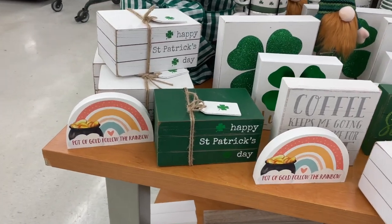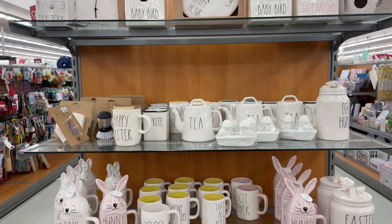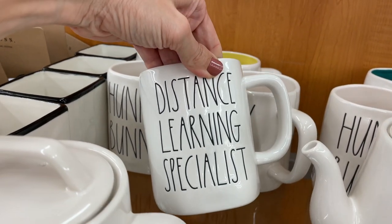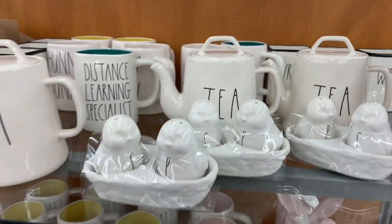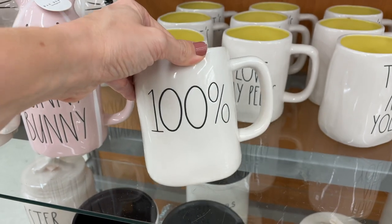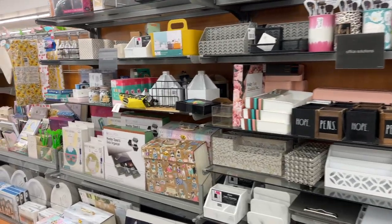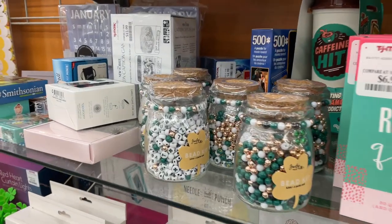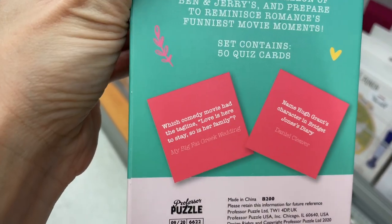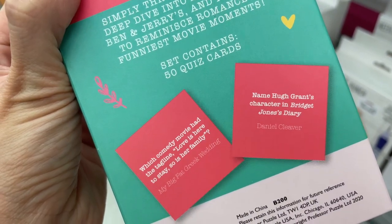Here is their Ray Dunn section over here — most of them are just hiding. I feel like we have seen most of them. The first time I've seen this one: 'Distance Learning Specialist.' That was worth it. 'That's all yolks' — that's funny. '100% hungry.' Here are some more utensils — egg hunt, a funny bunny. Some office supplies. Oh, what is this? Irish beads? A bead kit — well, that's fun. A rom-com quiz! Let's test our knowledge: which comedy movie had the tagline 'Love is here to stay, so is her family?' Big Fat Greek Wedding. Name Hugh Grant's character in Bridget Jones's Diary — Daniel. Boom.